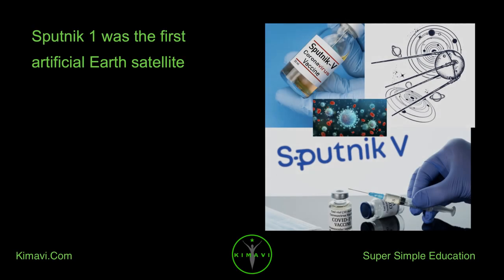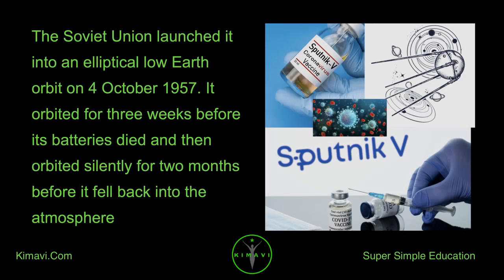Sputnik 1 was the first artificial Earth satellite. The Soviet Union launched it into an elliptical low-Earth orbit on October 4, 1957. It orbited for three weeks before its batteries died, then orbited silently for two more months before falling back into the atmosphere.